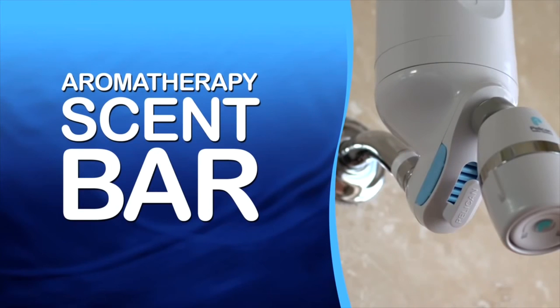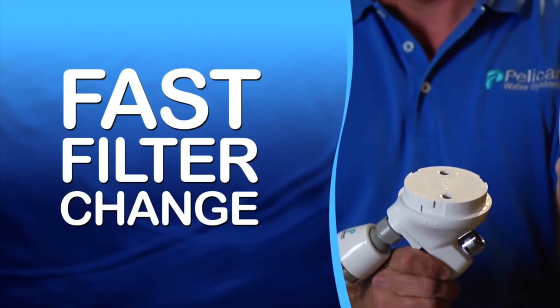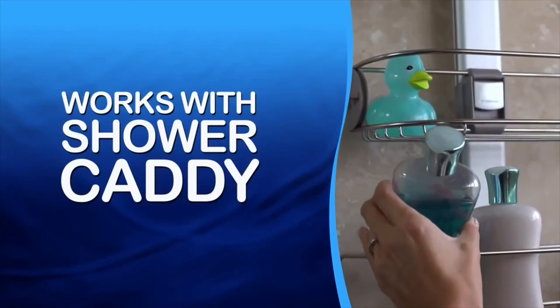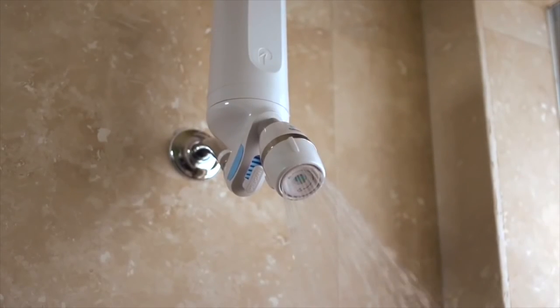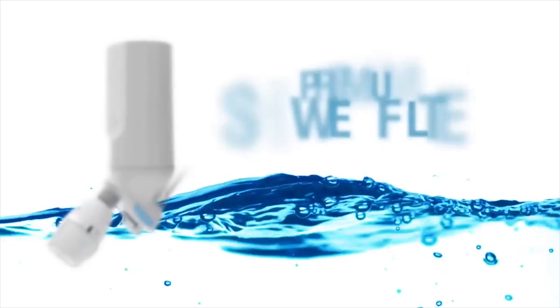It also has a refreshing aromatherapy scent bar that you can choose to use or not use, and an easy-to-use quick-connect fast filter change, along with a handy accessory clip — and you can still hang your shower caddy with our system. With Pelican, you can have softer skin plus healthy-looking, shinier, and more manageable hair, all from a spa-like shower experience in your very own home.